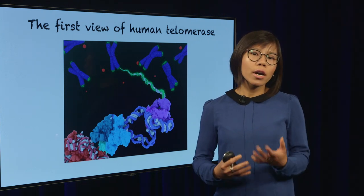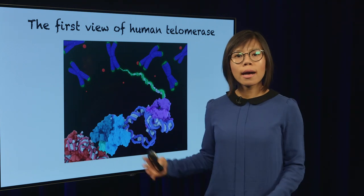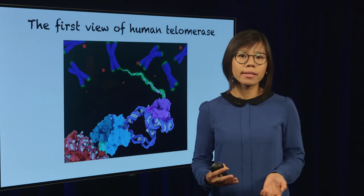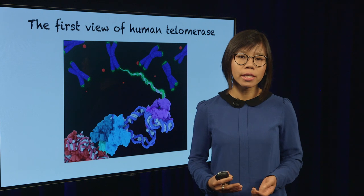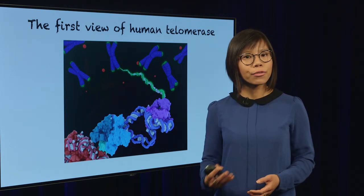Currently, we're trying to improve this view of telomerase. Our work allows us to explain human diseases affecting telomerase function, and hopefully we can facilitate drug development targeting telomerase in the future.